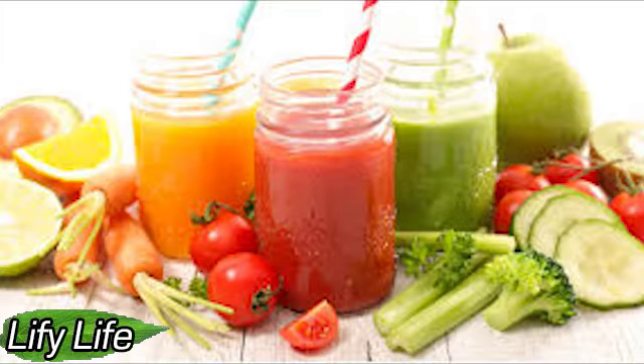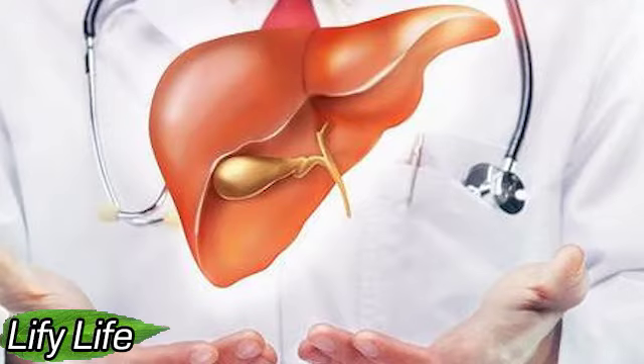Green tea. Drinking green tea is very beneficial, especially for those looking to lose weight. But besides that, green tea also helps to remove excess fat from the liver. This drink is rich in antioxidants called catechins, which remove stored fat from the liver. Therefore, it is worth drinking green tea every day.